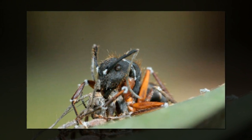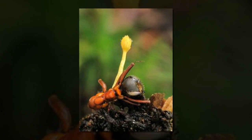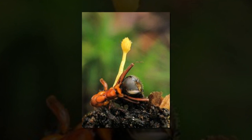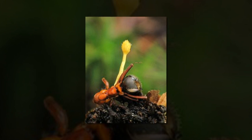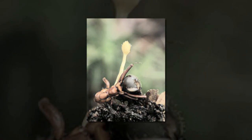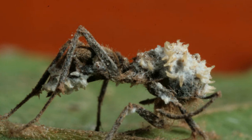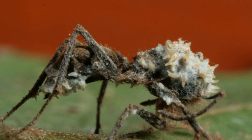Cordyceps fungi can decimate entire ant colonies, but some colonies can keep an infestation at bay and survive for long periods of time. A new study now reveals how they do so. It turns out that the zombie ant fungus is itself parasitized by another fungus, which limits its ability to reproduce and prevents it from overwhelming the colony. This microbial defense system allows the two species to stably co-exist and ensures the long-term survival of the colony despite a high rate of infection.